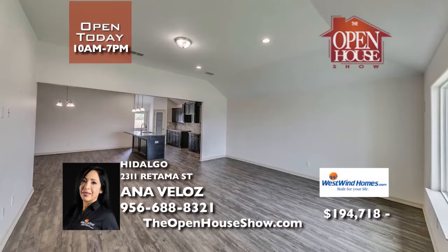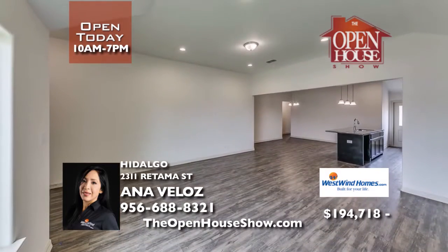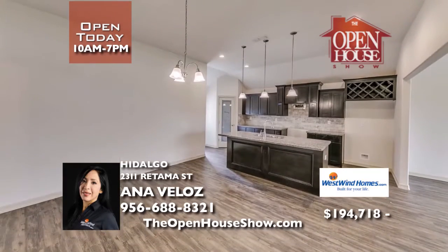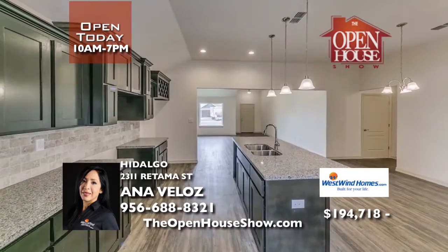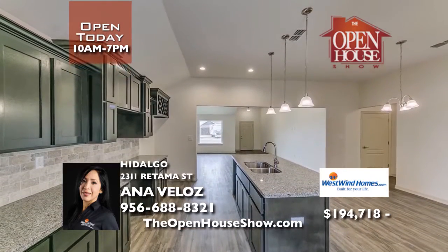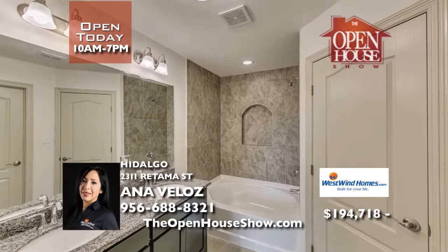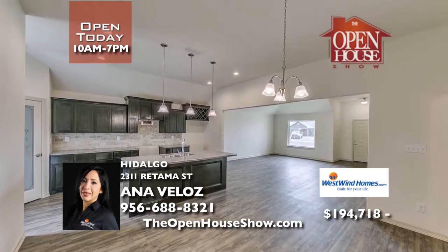This brand new single story home features three bedrooms, two full baths and an open concept, perfect for a first time homeowner. In Hidalgo near Valley View School, picture life with granite countertops throughout, a garden tub in the master and a spacious backyard. The builder is currently offering to pay closing costs so you can save for your 2019-20 school year. Call West Wind Homes now and save.